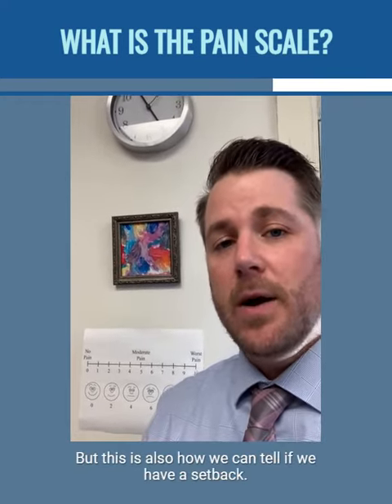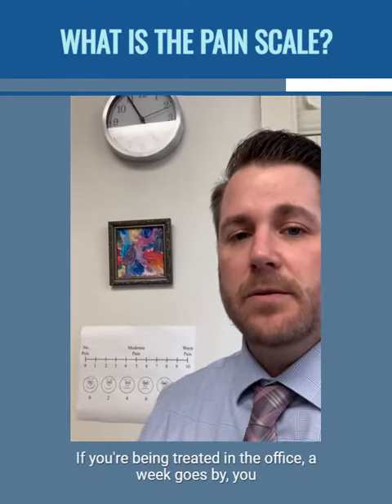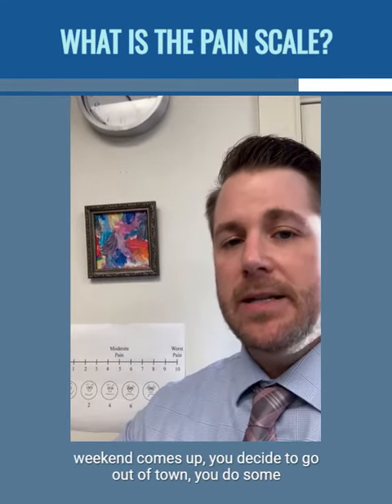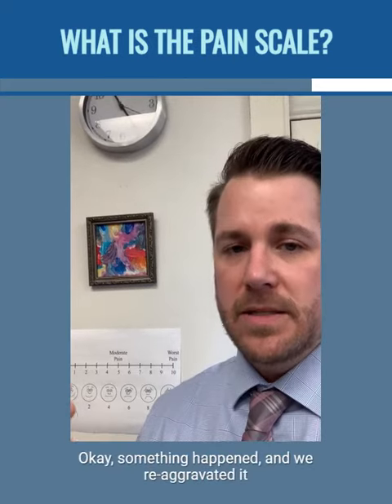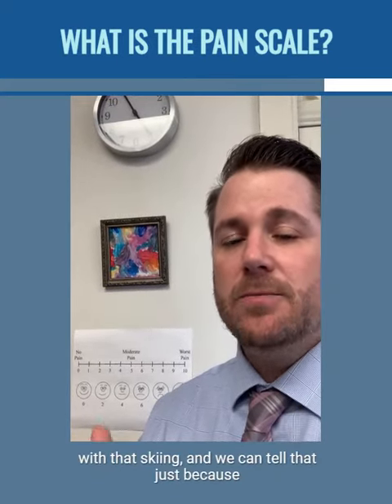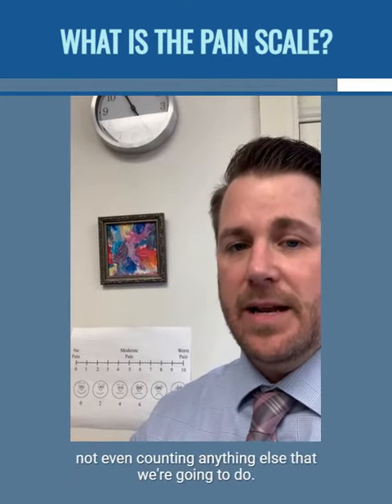This is also how we can tell if we have a setback. If you're being treated in the office, a week goes by, you go from an eight to a six, then the weekend comes up and you decide to go out of town and do some skiing — now we're back up to an eight. Something happened and we re-aggravated with that skiing. We can tell that just because we've been charting pain levels as you've been coming through, not even counting anything else that we're going to do.